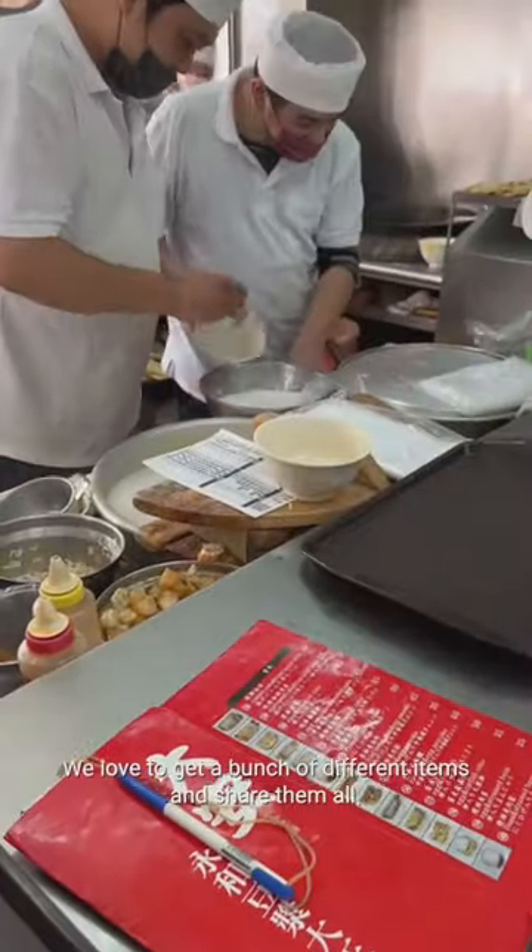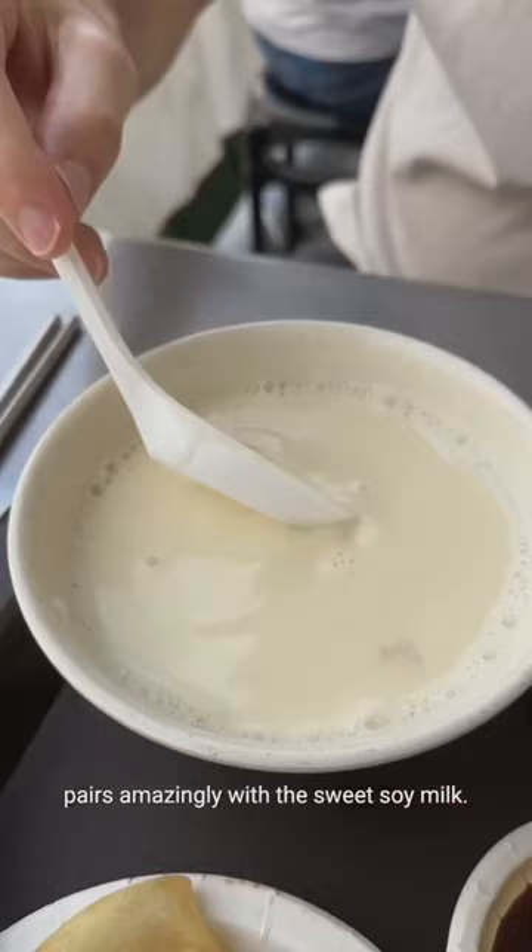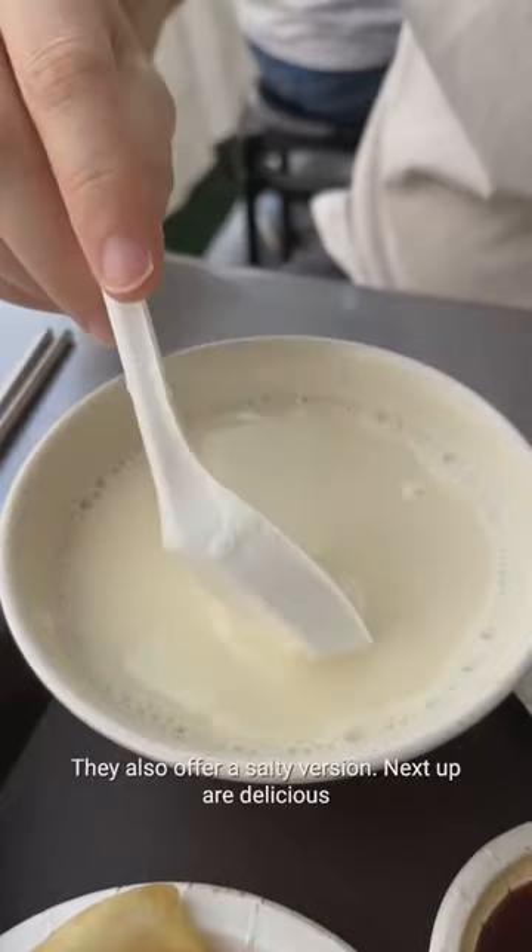We love to get a bunch of different items and share them all. We're starting off with the Chinese fried dough, which pairs amazingly with the sweet soy milk. They also offer a salty version.